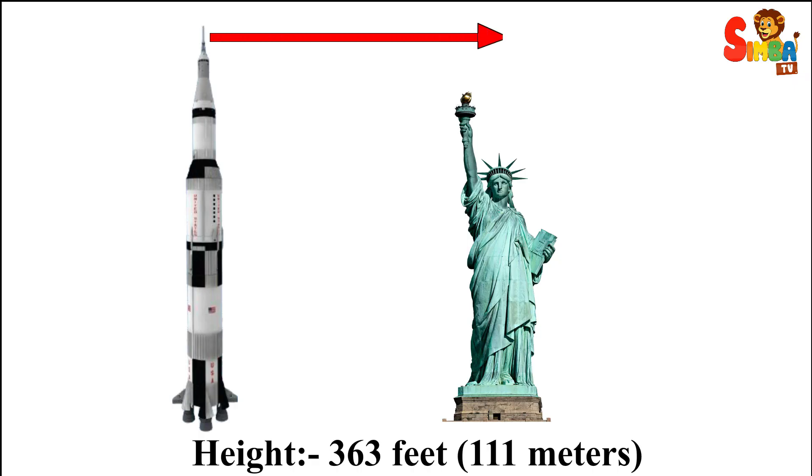Height: the Saturn V stands at an impressive 363 feet (111 meters) tall, making it taller than the Statue of Liberty.